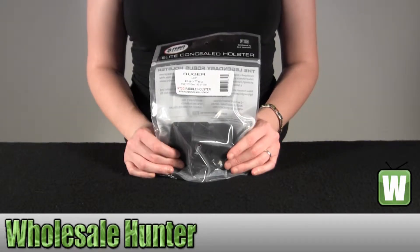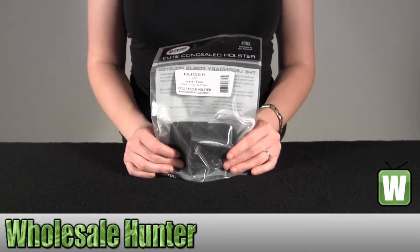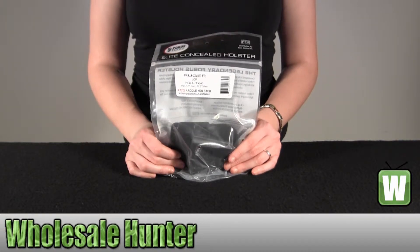Hello, this is an unpacking video from manufacturer KT-2G by Fogus. This is a right-hand E2 Evolution paddle holster. I'm going to go ahead and take it out here for you so you can get a better look.